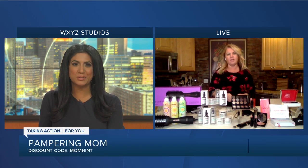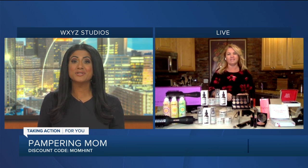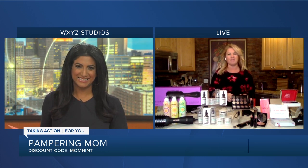Thank you so much, Sherry. I know that we have a discount code — we're going to put more information on our website at WXYZ.com. Sherry, thank you so much for joining us. Thanks for having me.